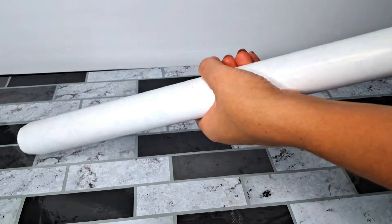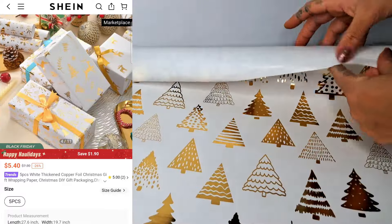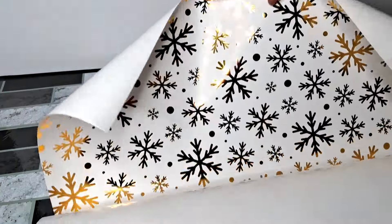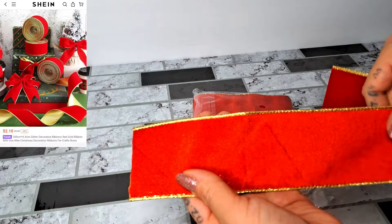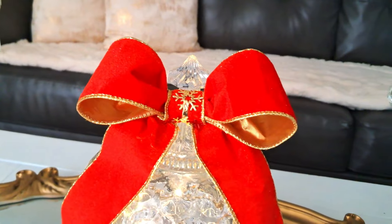I also got a five-piece roll of white and gold wrapping paper. These are so beautiful and will keep the coordinated look underneath the Christmas tree. Next I received this roll of gold snowflake ribbon as well as this red and gold wired ribbon.